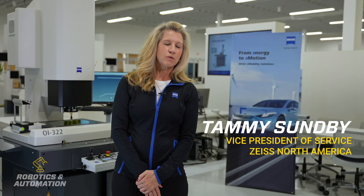I work at Zeiss Industrial Quality Solutions and I'm the Vice President of Service for Zeiss North America.